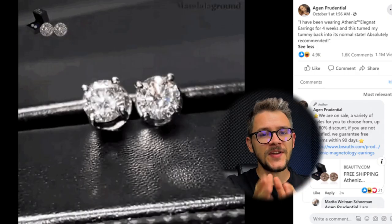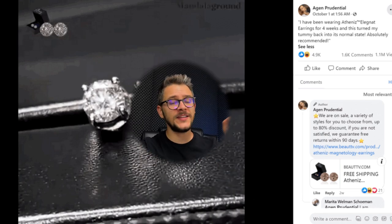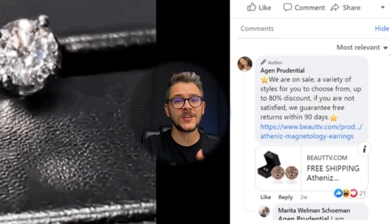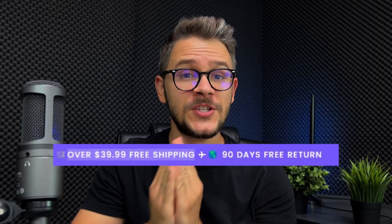Looking at the competitor's ad, they are going the review path, showcasing a review from an actual customer. The pinned comment shows a 90-day return policy and discounts up to 80% — I would highly encourage you to use this in your video captions. The ad has 1.1 million views, close to 5,000 reactions, and 1.6k comments. The website shows the earrings with free shipping, which is great for small products since the shipping cost is negligible.